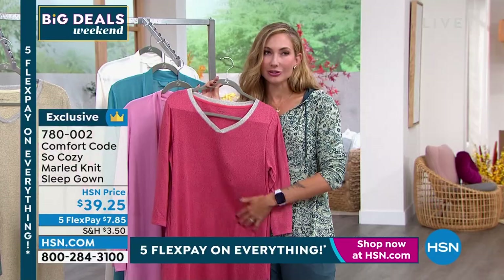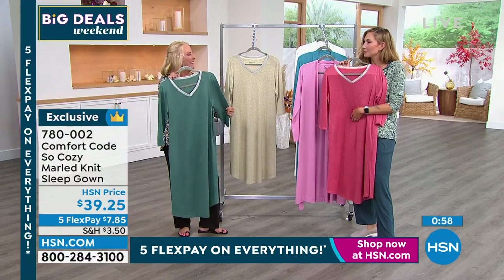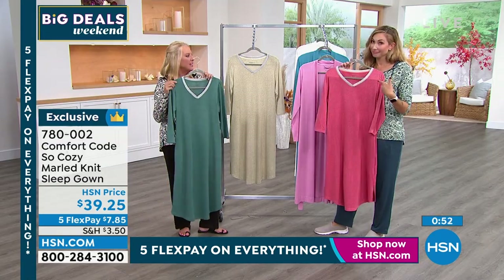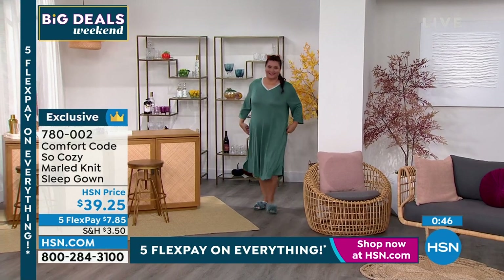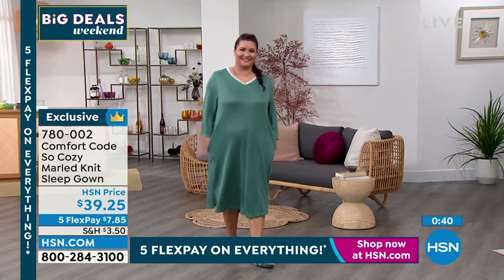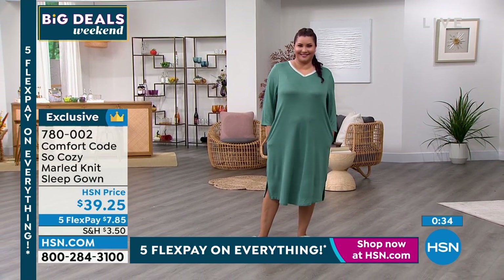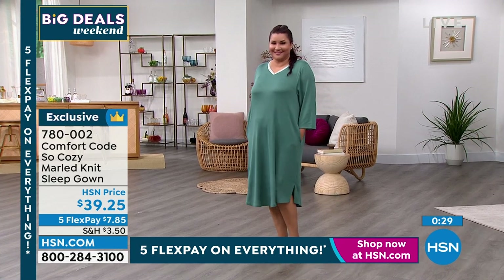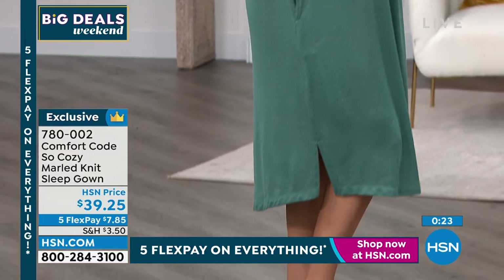This is one of those pieces my pets immediately jump into my lap for when I put it on — they always seek the softest spot. It's a great transitional weight: wear it now with lots of air conditioning and it transitions nicely into fall. And you'll see a similar fabrication across Comfort Code — this stretch jersey is a core fabrication they produce all season long.